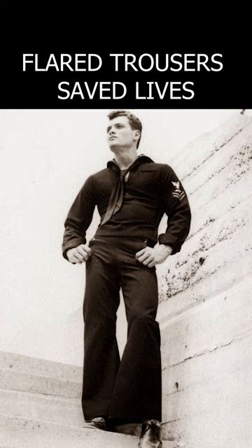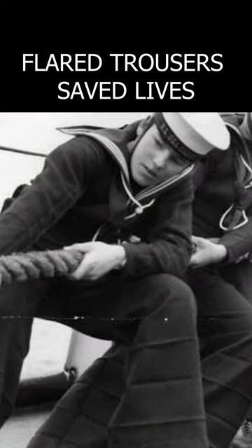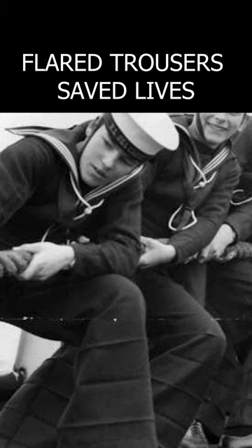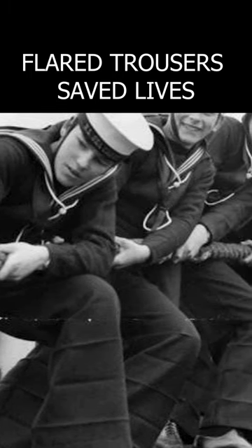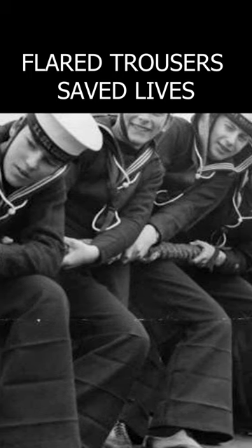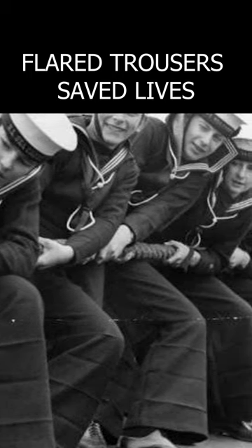It is believed that flare trousers were chosen for sailors because of their convenience and practicality. Such trousers were easier to take off even wearing shoes. This characteristic is important if you suddenly find yourself in water and wet clothes become heavy. The trousers were fixed with a flap which was unbuttoned in one movement, and then the trousers fell almost by themselves.